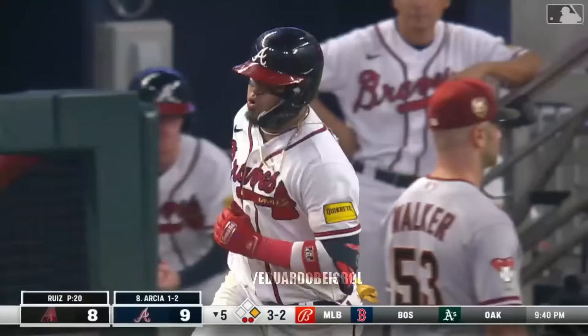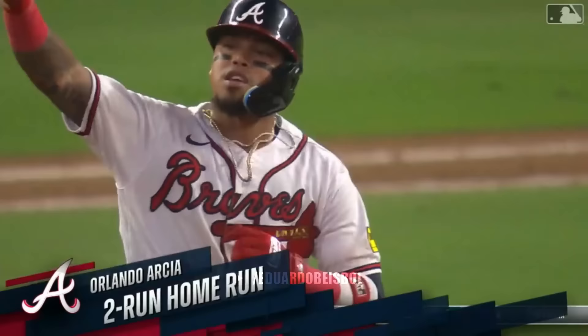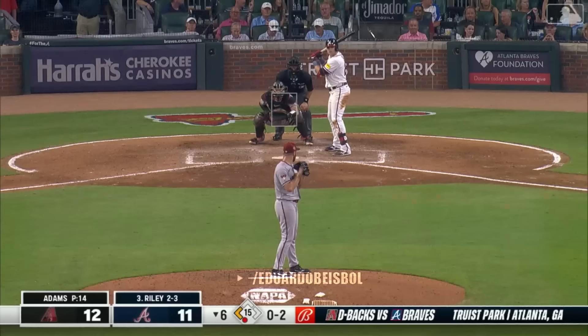3-2 is cranked to left center field — see you later. The fireworks go off. Arcia spanks it — 421 feet.